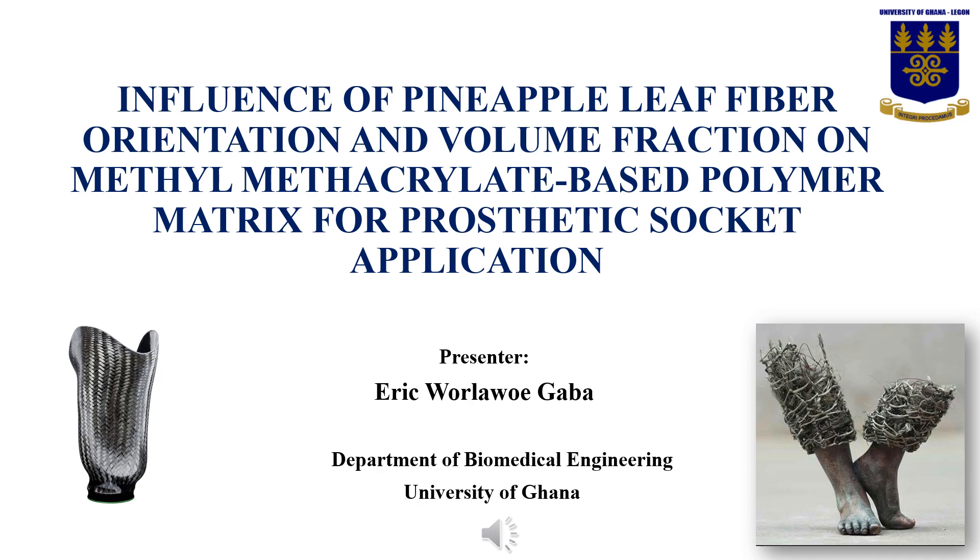Hello, thank you for the attention that you are giving me to share with you an exciting opportunity on how pineapple leaf fibre can serve as an enabling technology replacement for prosthetic design, especially in low and middle income countries such as Ghana. My name is Eric Wallawi Gaba. I'm a final year PhD student from the Department of Biomedical Engineering, University of Ghana. I also work as a prosthetic and orthotic educator here in Ghana.